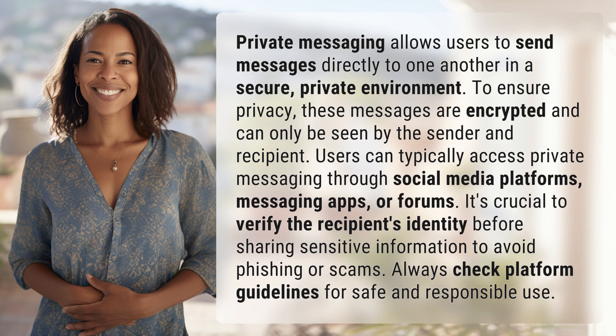Users can typically access private messaging through social media platforms, messaging apps, or forums. It's crucial to verify the recipient's identity before sharing sensitive information to avoid phishing or scams. Always check platform guidelines for safe and responsible use.